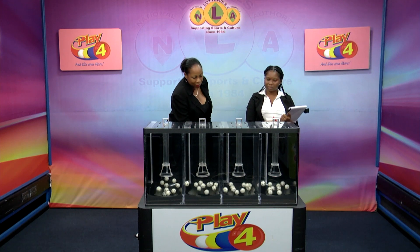Welcome back to the Play 4 draw. Witnessing our draw is Ms. Tori Caliste from the auditing firm of BDO. All eligible tickets should be dated the 13th of September, 2023. Our draw number: 4, 3, 5, 1. We have 10 balls in each of the staging tubes numbered from 0 to 9. These balls were checked and verified by our auditor.